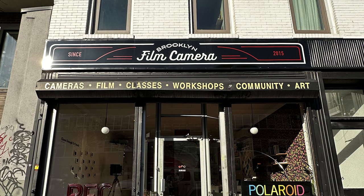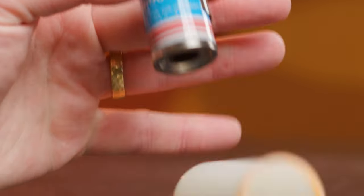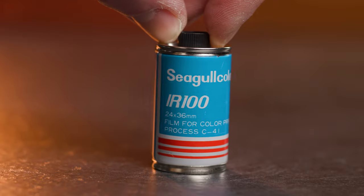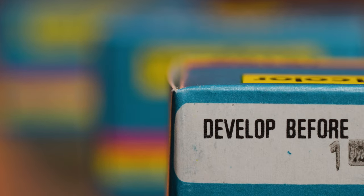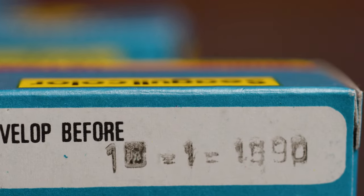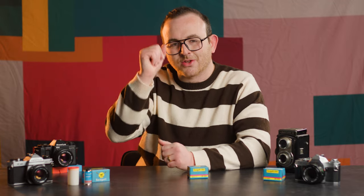This episode of BFC TV is brought to you by Polaroid. Every now and then a film drops from the skies and directly into 855 Grant Street, Brooklyn, New York, 11211 — a film with mysterious origins that expired in the 90s or whatever. Well, it happened again. Today we're talking about Seagull Color IR-100, a C41 color film from Shanghai that BFC just reeled in and is ready to bring back to life by curious shooters everywhere. Let's do it.